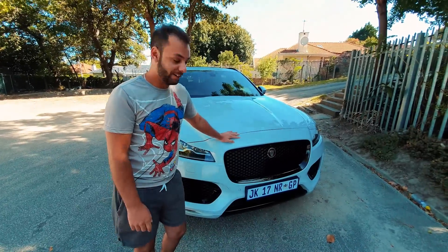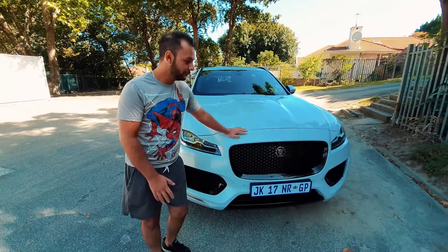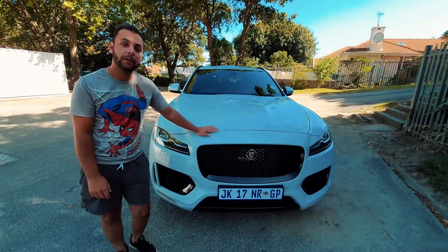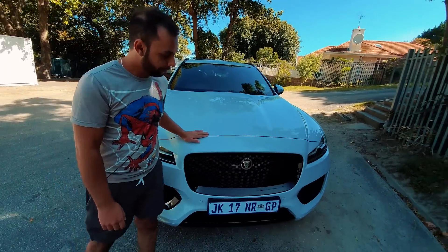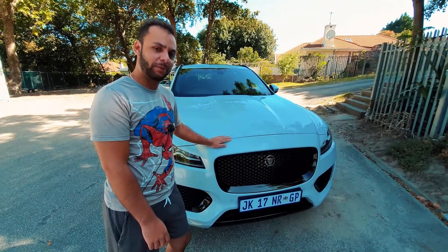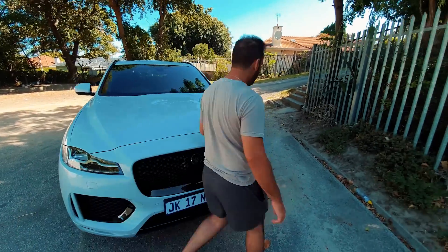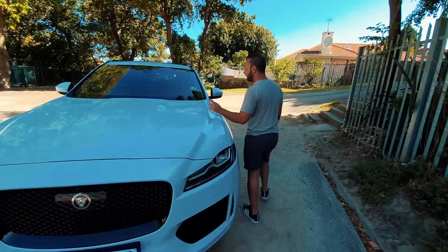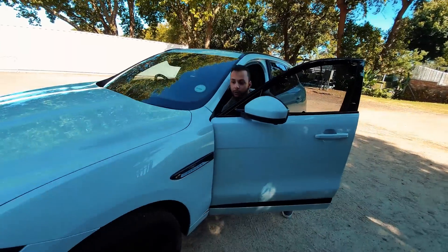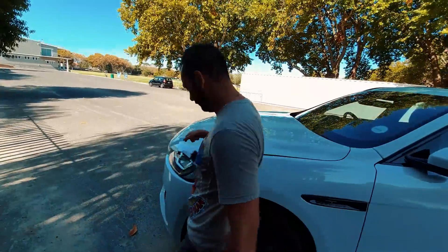I'm going to take you guys quickly around the car. I've been sick for the past few days so I haven't really gotten much time with it, which is quite heartbreaking. This is a special edition for the Jaguar F-Pace range. This color is called Yulong White. I want to show you guys the engine — this is a two liter. I actually had to YouTube where the hood catch was on this car. It's all the way at the bottom on the passenger side in right-hand drive models here in South Africa.